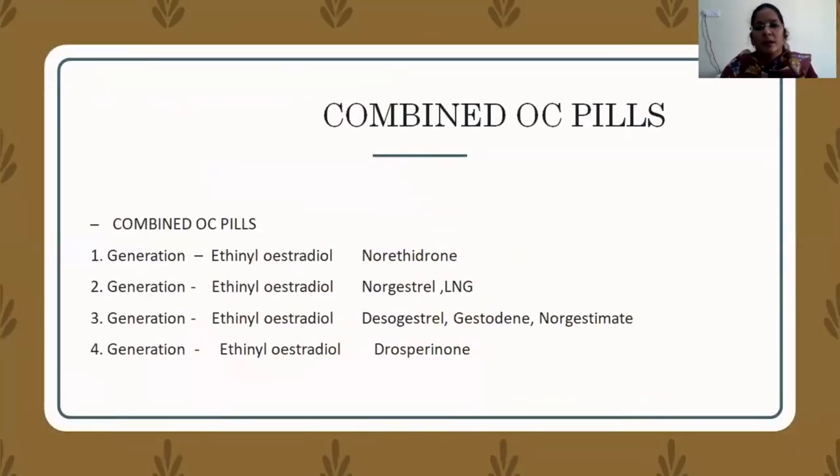The second category is combined oral contraceptive pills. There are four generations. The first generation is a combination of ethinyl estradiol — the estrogen component is common across generations but the dosage is reduced over time. The progestogen combination differs: first generation uses ethinyl estradiol with norethindrone; second generation with norgestrel or levonorgestrel; third generation with desogestrel, gestodene, or norgestimate; and the fourth generation uses ethinyl estradiol with drospirenone.